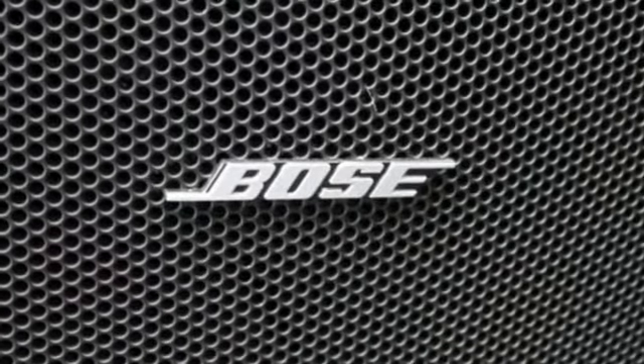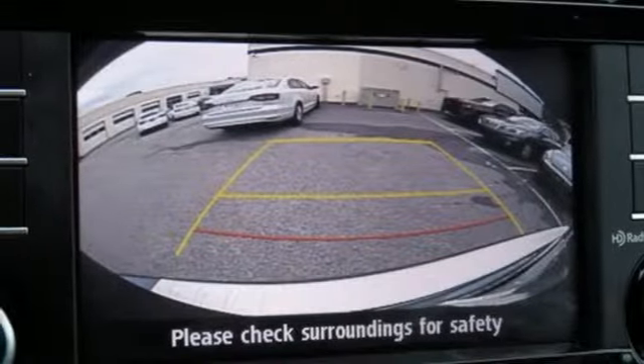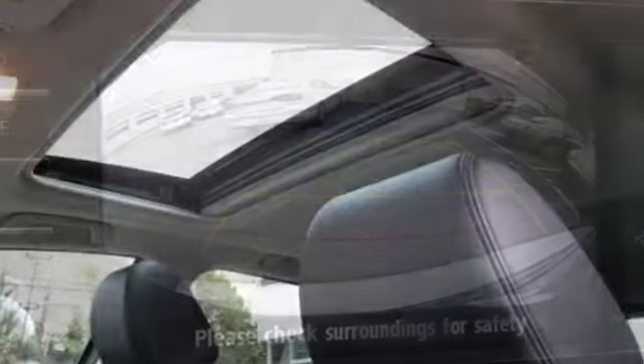Dual zone climate control, automatic transmission, power sliding sunroof, gas pressurized shocks, and V6 engine. For all the things that drive you, there's Mazda.